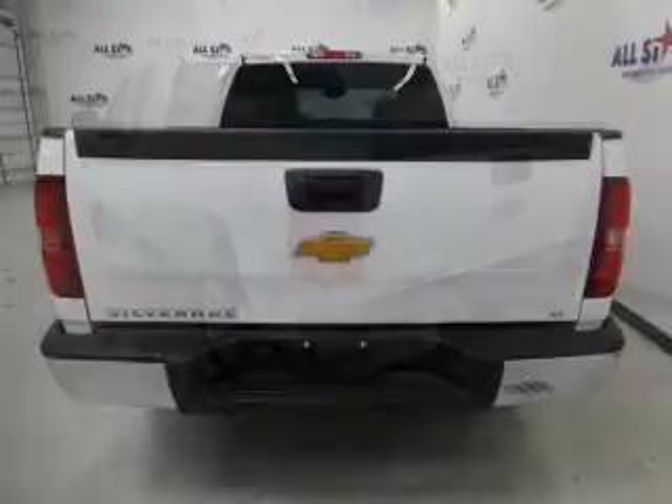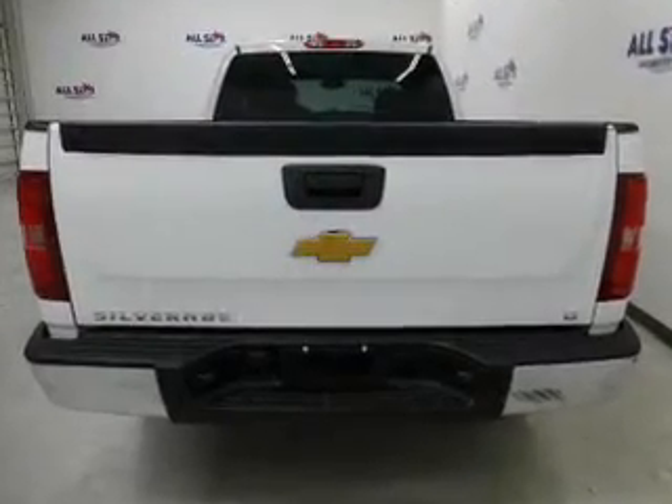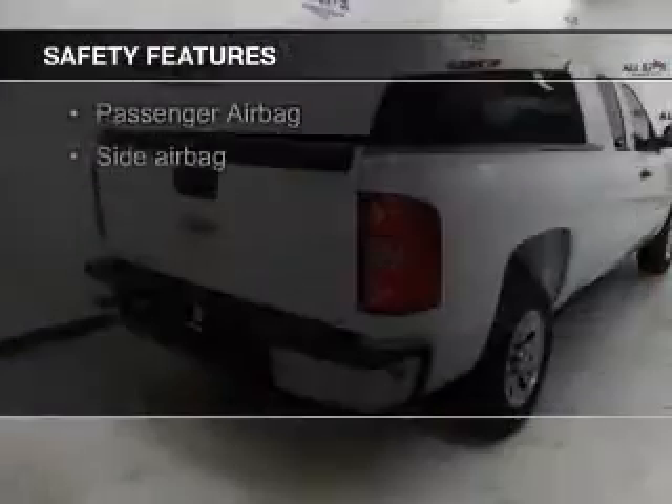Additional features include an alarm system, cruise control, keyless entry, and split rear seats. Safety was made a priority with these features.